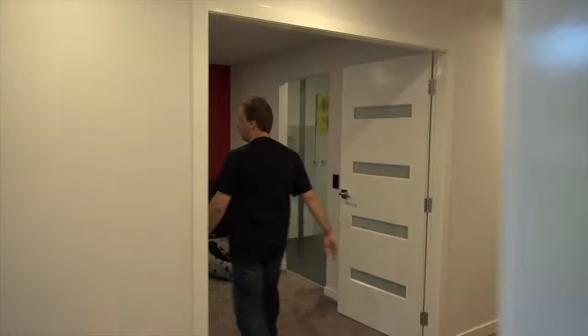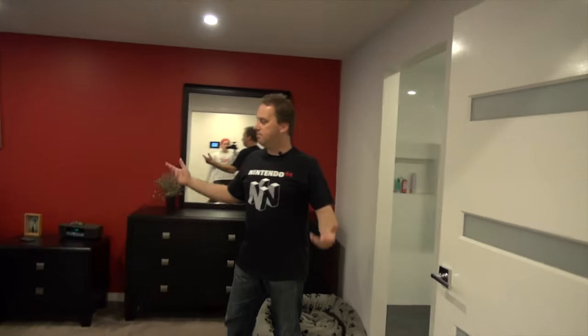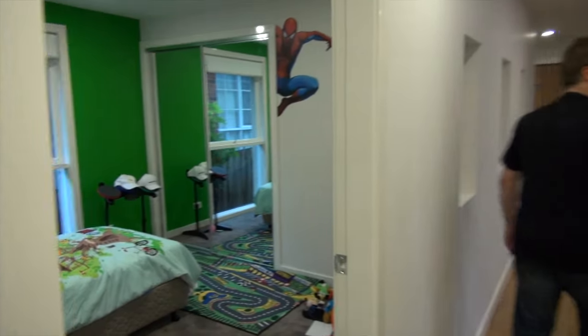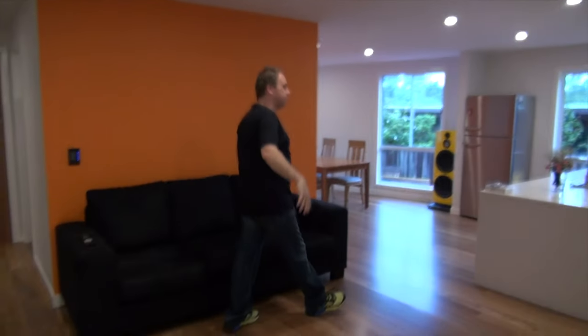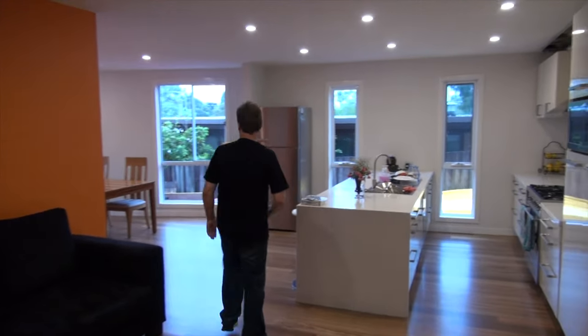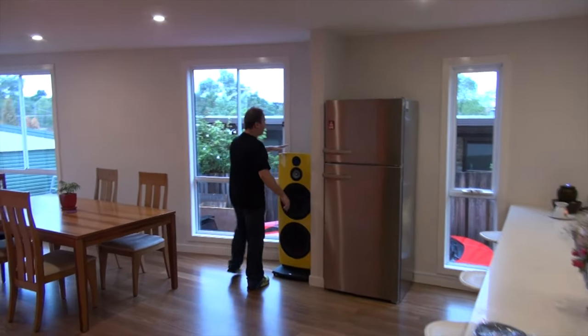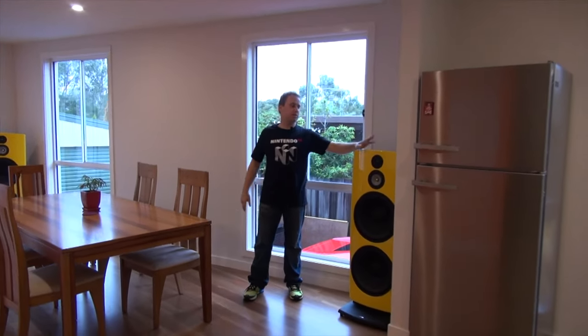Take a real quick walk through. Bedroom, nothing too special here, crooked picture up there. Son's room, toilet, just a sitting room to watch TV. Kitchen, and this is the dining room, and the famous Yamo 999 speakers that were mentioned a few vlogs ago.